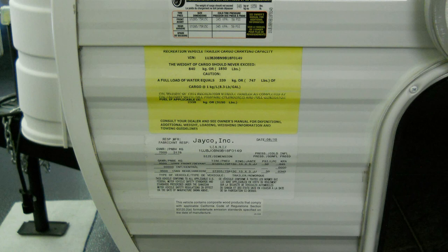Every RV manufacturer in the United States is required by law to disclose certain information about your camper. The labels can be found on the off-door side of your camper, generally towards the front.